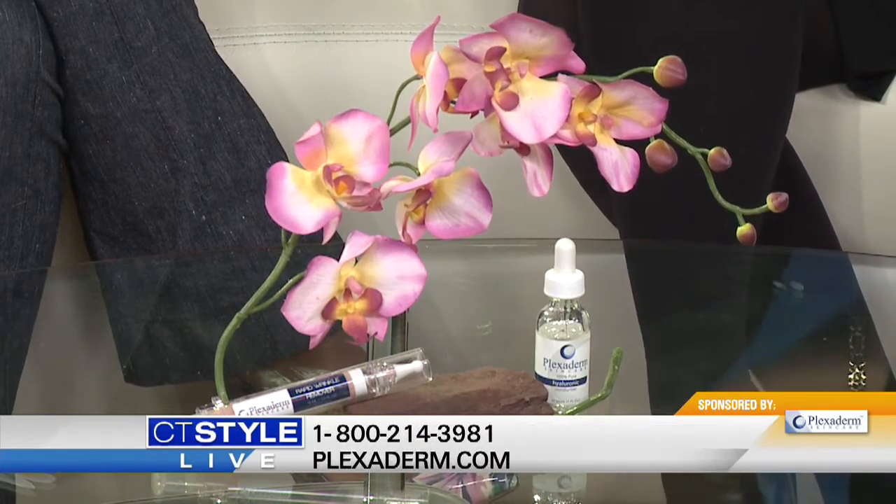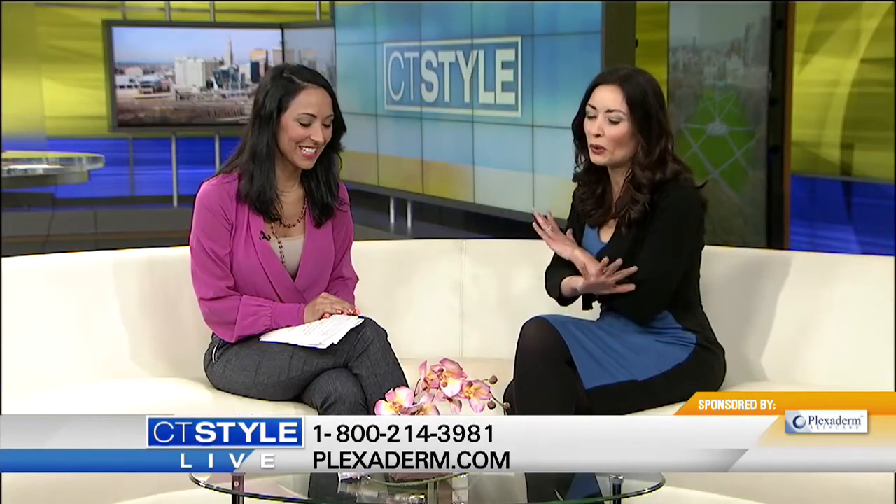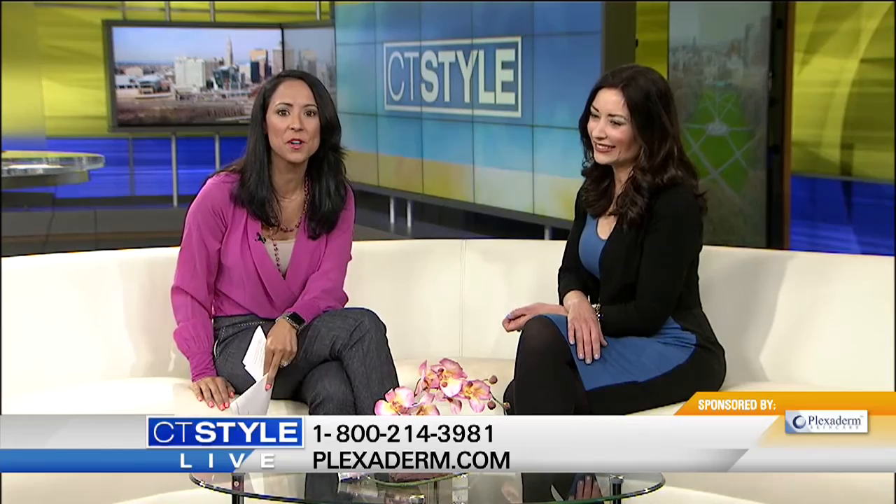Can you wear this under makeup? I always tell people to use Plexaderm first thing in the morning because the results last all day. Put it on clean, dry skin. If you like to use a moisturizer to help your makeup settle, just make sure it does not have oil, because oil counteracts the effectiveness of Plexaderm. The company also makes an amazing hyaluronic acid serum — I call it my little bottle of complexion perfection — because it works with Plexaderm and leaves your skin smooth, supple, and hydrated: the perfect canvas for your makeup. Check out the special offer for CT Style viewers at 1-800-214-3981.